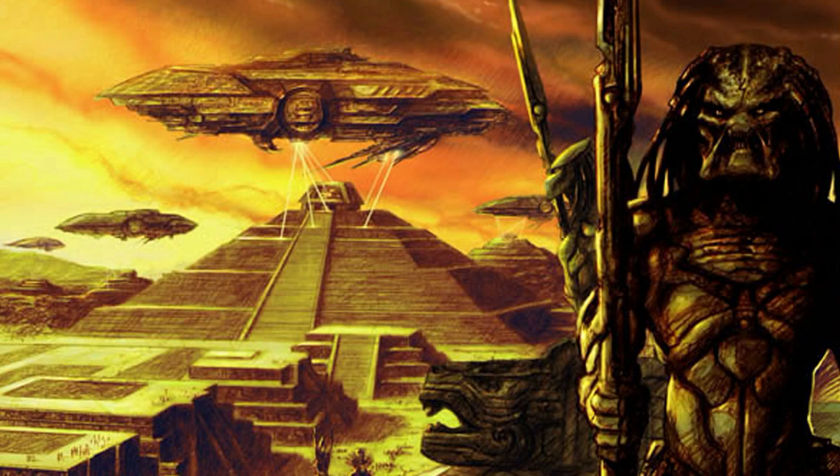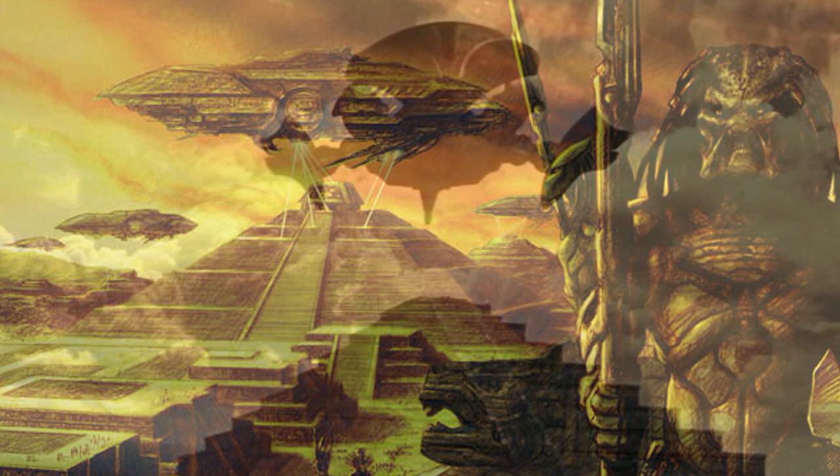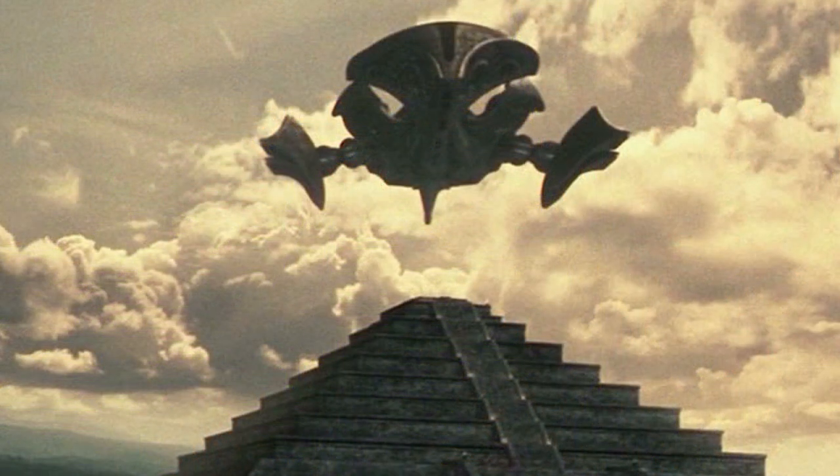Why do predators build pyramids? These large structures are part of the Yautja society. This type of architecture is seen on Earth, and is linked to the human civilizations of Egyptians, Cambodians, Mayans, and the Aztecs.